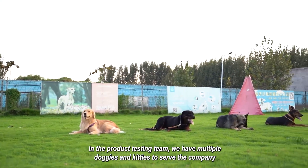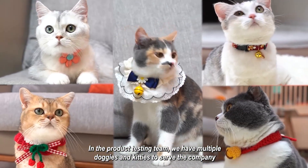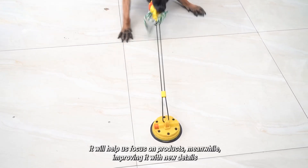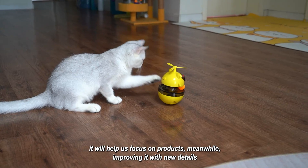In our product testing team, we have multiple doggies and kitties to serve the company. This helps us focus on improving products with new details and refinements.